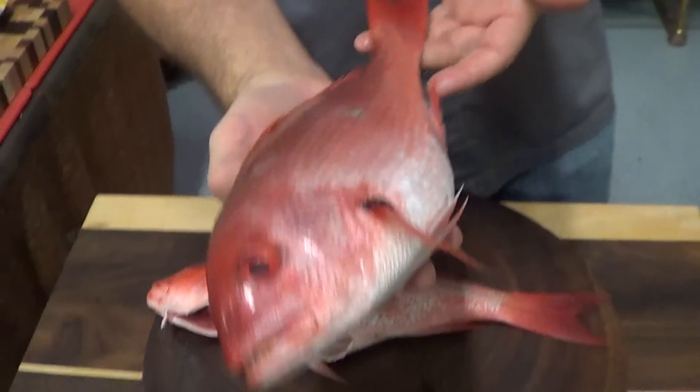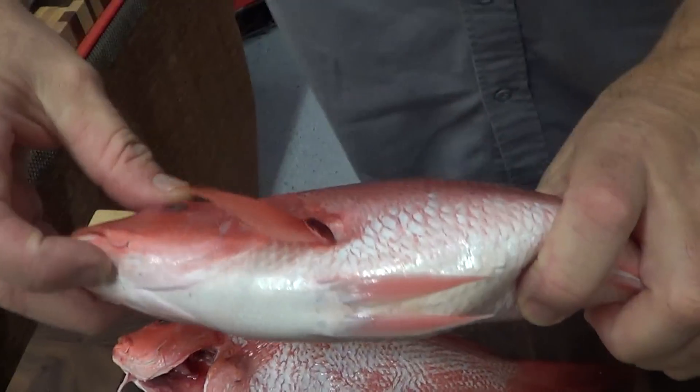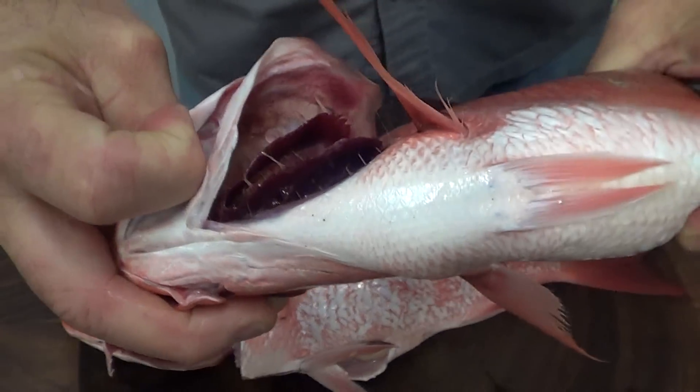True silk red snapper — look at this fish, he's absolutely beautiful. Look at the gills in there. Look at that ruby red, nice gills.